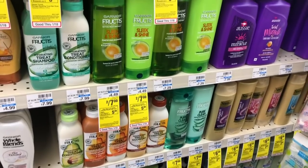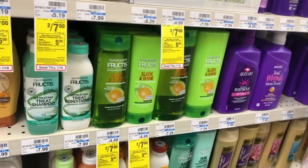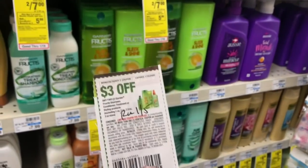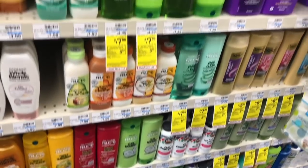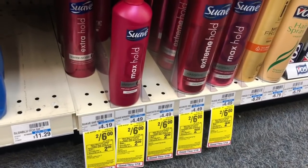The Garnier is on a buy two get a $5 Extra Care Buck, and we have a three-dollar off two coupon. After this coupon and Extra Care Bucks it works out to be completely free. Let me grab two of these and add them to my cart. I don't use this product so it'll definitely be going to donate.